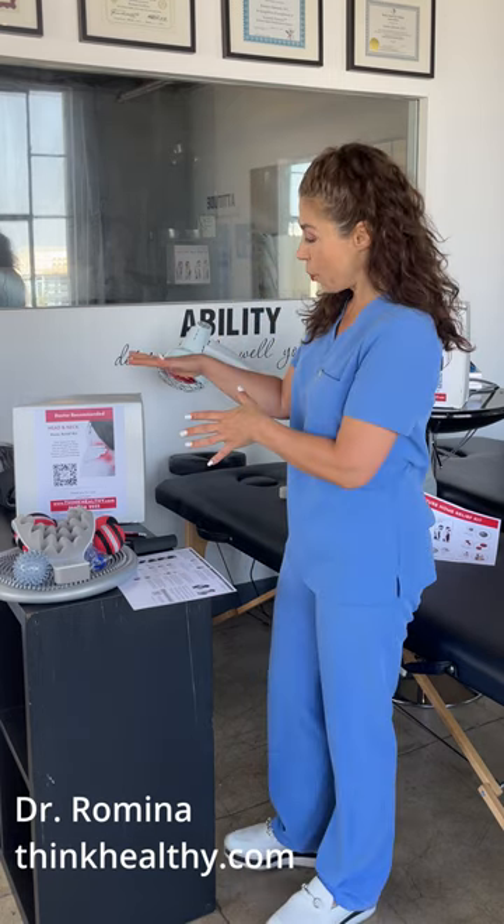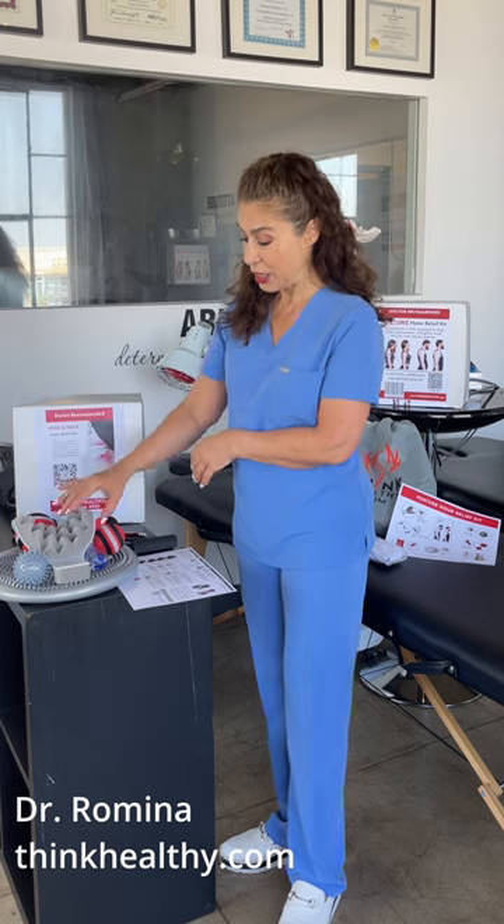Do you have forward head carriage, rounded shoulders, and do you want to correct that? When you receive your kit, there are a couple of items.